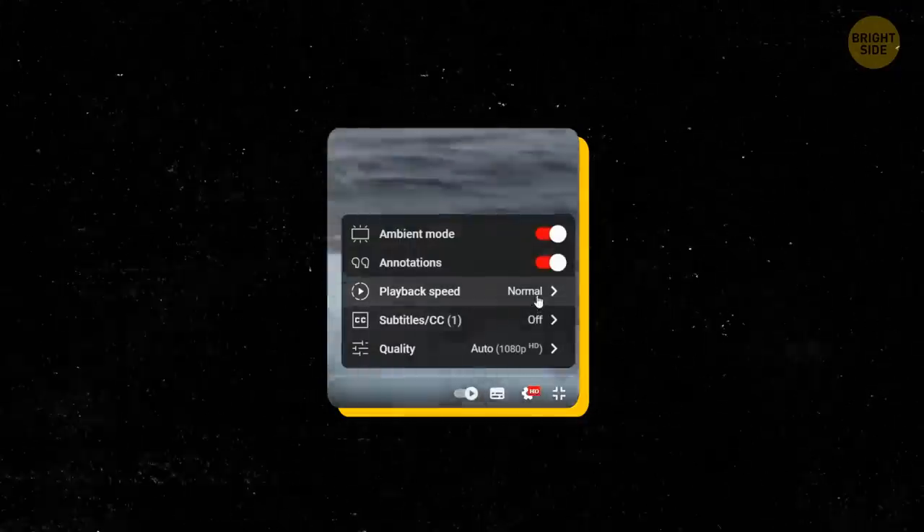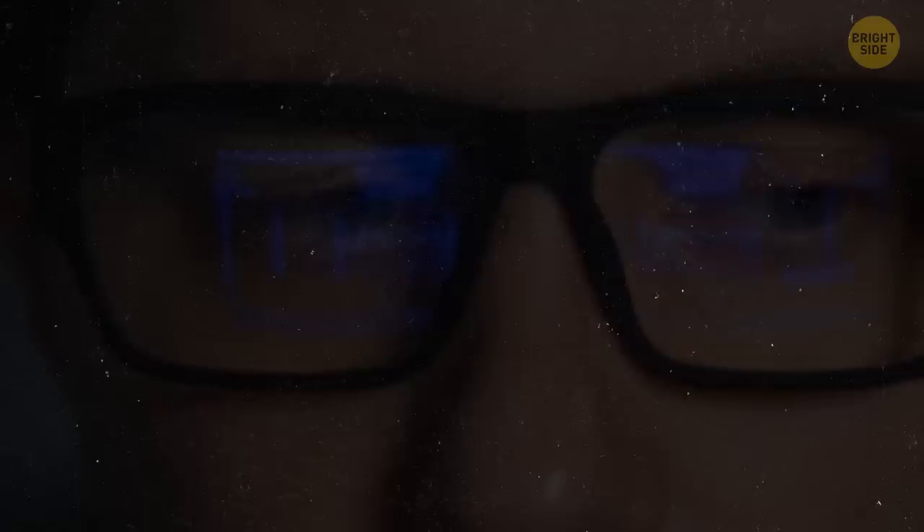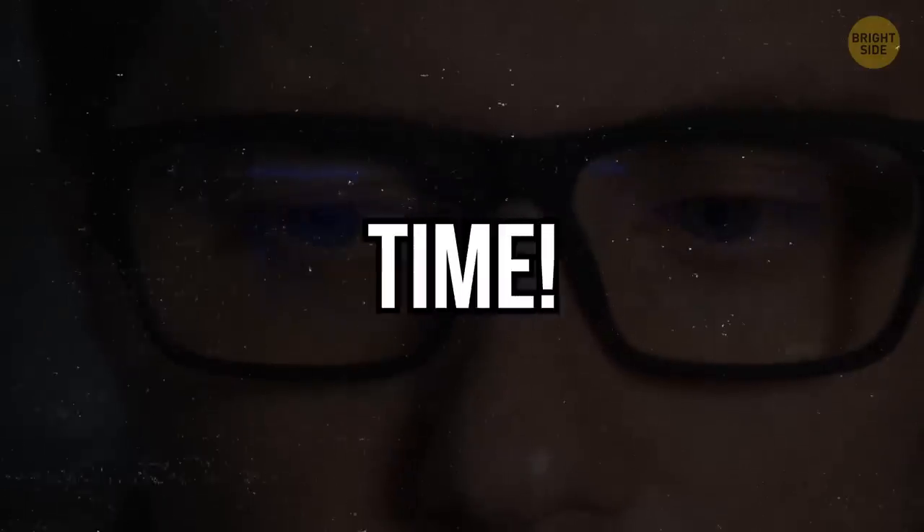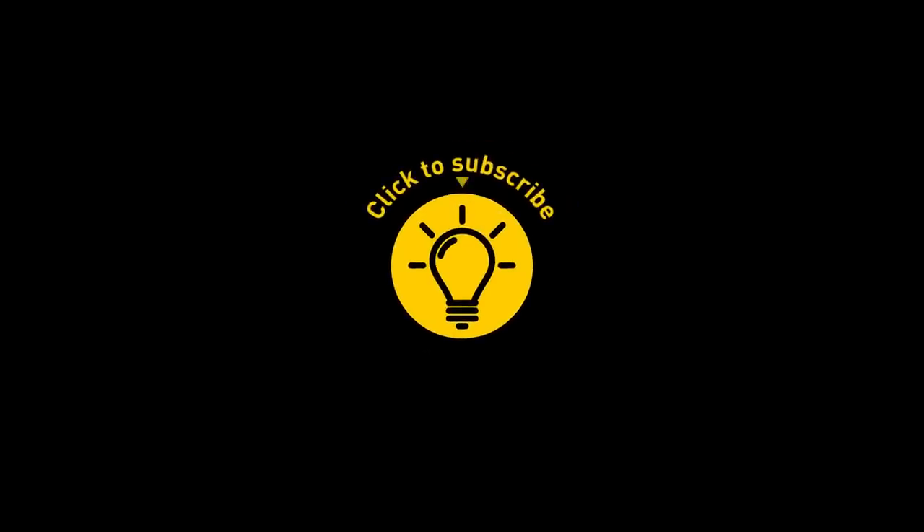Did you get that? In case you didn't, slow the video down and watch it again. Hope this gave you some insight on how to speed up your reading. See you next time! If you enjoyed the video, give it a like and share it with your friends. Or if you want more, just click on these videos and stay on the Bright Side!